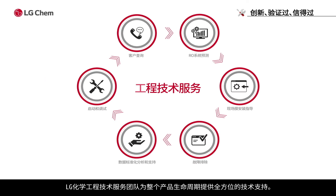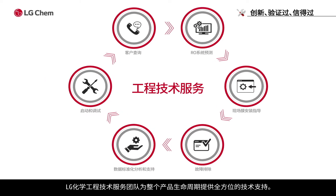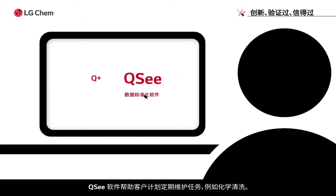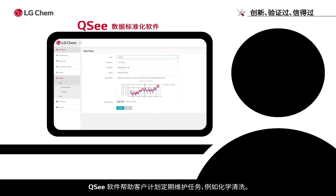LG Chem's engineering and technical service team provides a full range of technical support for the entire product lifecycle. The Q Plus projection software is a powerful tool to design RO membrane systems. The QC software helps clients to plan for regular maintenance tasks such as chemical cleaning.